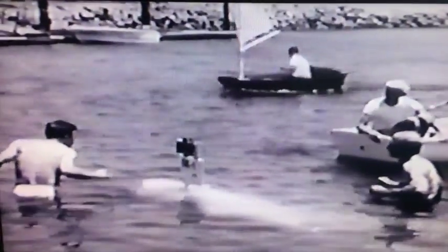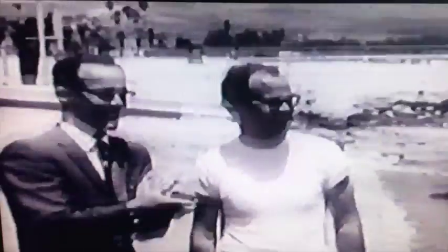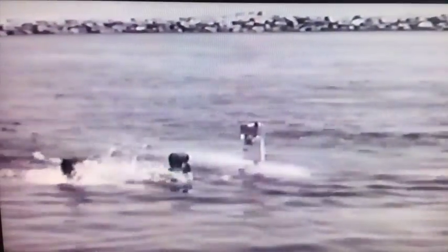It clearly demonstrates the potential for magnetic propulsion. This electromagnetic submarine moves through the water as a result of electromagnetic forces. It has absolutely no moving parts.